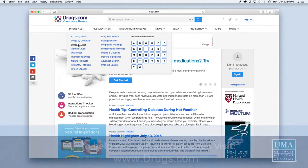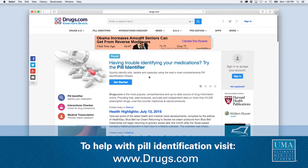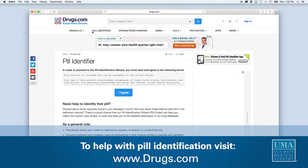Finding a random pill. Many people do find random pills in the couches, wherever they may be. Go on www.drugs.com and you can find usually an identification number on the pill, or identification by color.